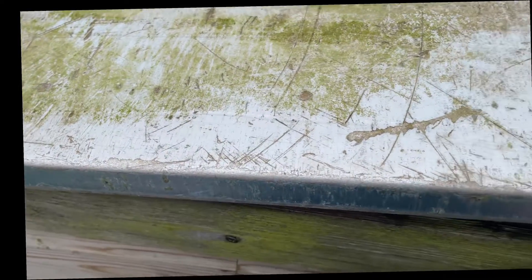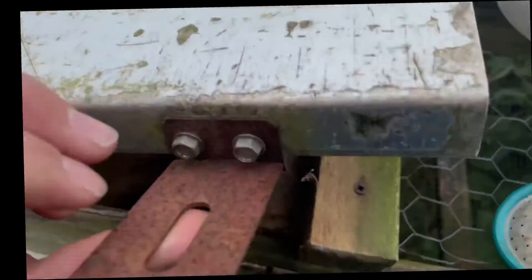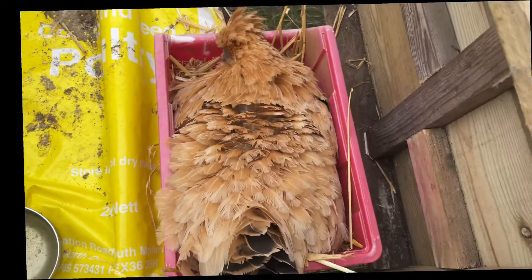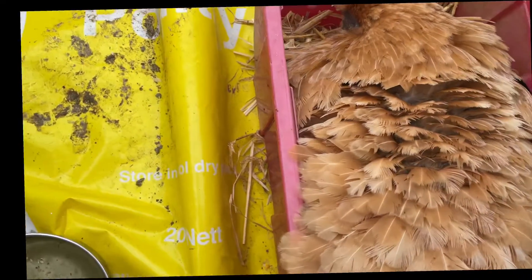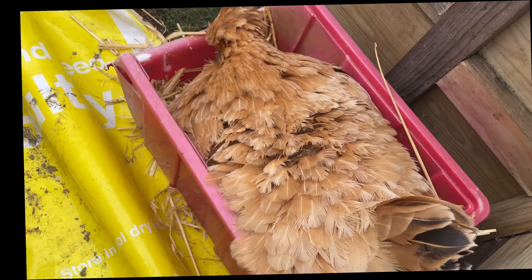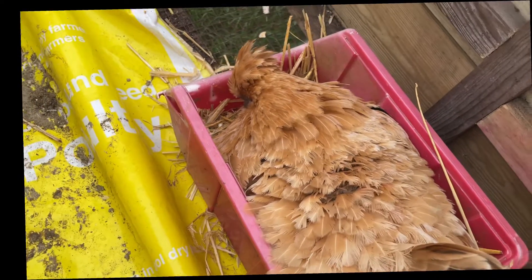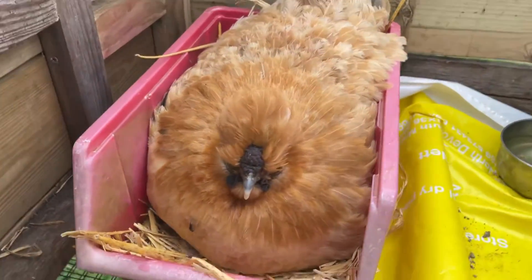It is the 4th of April, just an update on the brooding hen. Let's see what she's got. She's all puffed up. What have you got, love? See if we can go to the other side. Have you got anything?